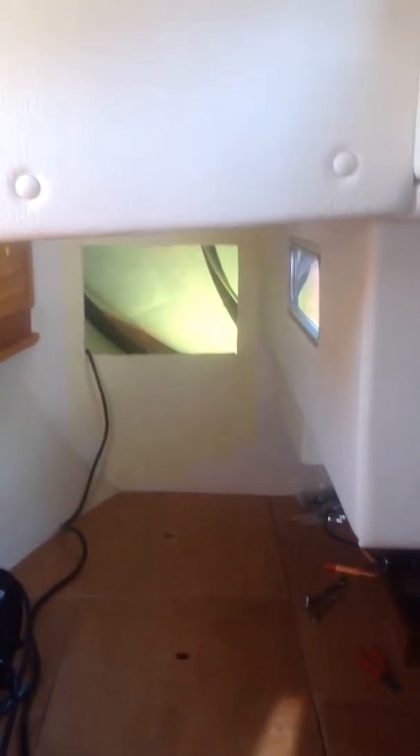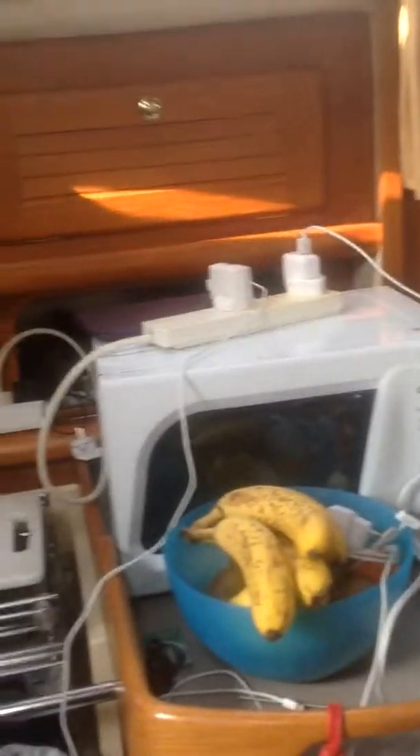Here's our back cabin with a vent put in it because we're having a new Espar heating system. You can see that when you're in a boat it gets pretty crowded — there's stuff everywhere — and there's our microwave now in action.